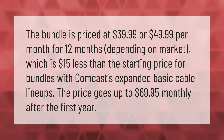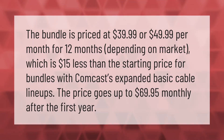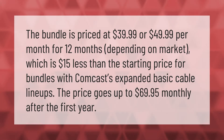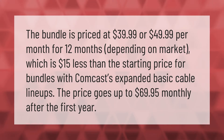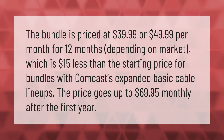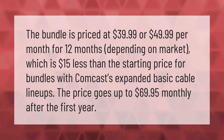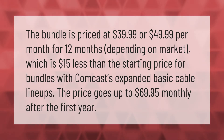The bundle is priced at $39.99 or $49.99 per month for 12 months depending on market, which is $15 less than the starting price for bundles with Comcast's expanded basic cable lineups. The price goes up to $69.95 monthly after the first year.